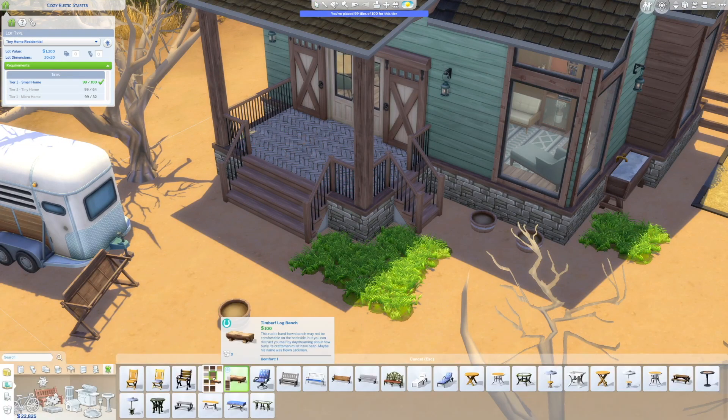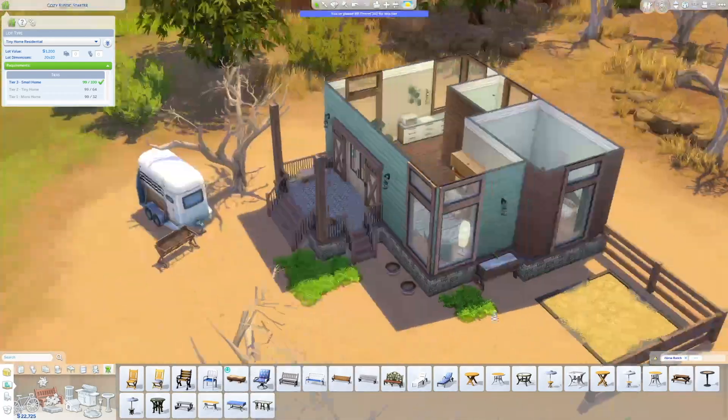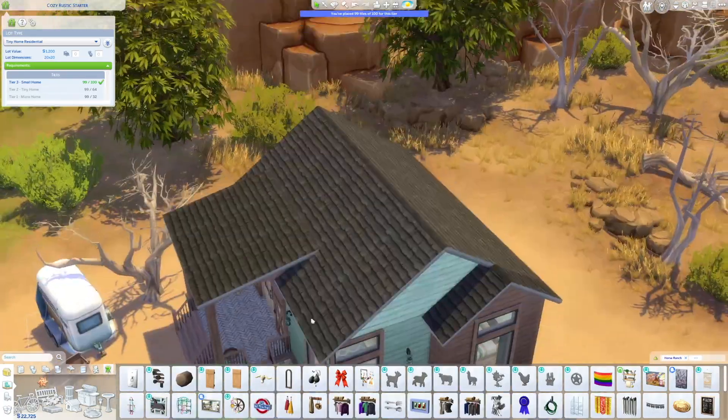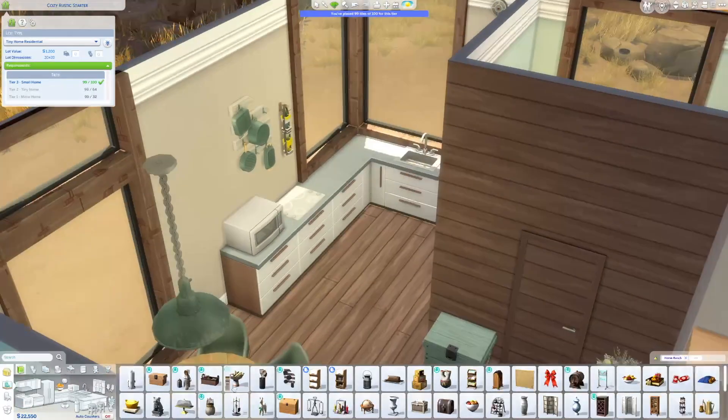I'm open to any kind of feedback. I have to say, I love that front door. I was exploring the world a little more and I saw this on a community lot, and I just really liked it and wanted to use it in a build.